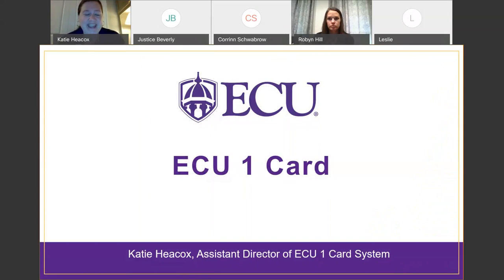Hello everyone and welcome to East Carolina University, an ECU Live Series as part of the ECU new student orientation. My name is Katie Haycox and I'm the assistant director of the One Card Office here at ECU. We appreciate you guys joining us today. Today we're going to go over the many uses of the One Card and lots of good information about the One Card.